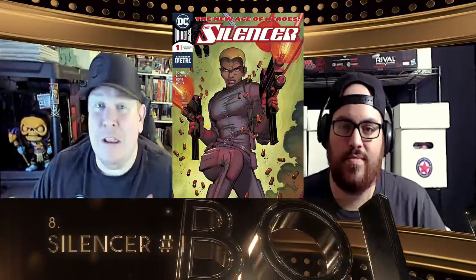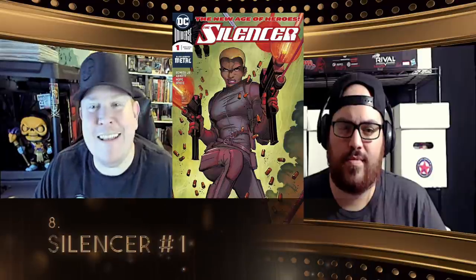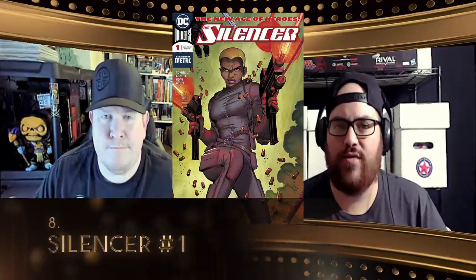Then coming to number eight, we get Silencer number one from DC Comics. This is a book I was picking up a lot not too long ago — I still think this character has a lot of room to grow, plus you've got a fantastic story by Dan Abnett and fantastic art by John Romita Jr. When this character came out as part of the New Age of Heroes DC initiative, it was clearly the winner of the group. We've talked about how some of these New Age heroes got put on the shelf and aren't being paid attention to. But the reader buzz for the series stuck all the way through. Any time a new character appeared in that series, it got the secondary market's attention — that really tells me there are legs for this character.